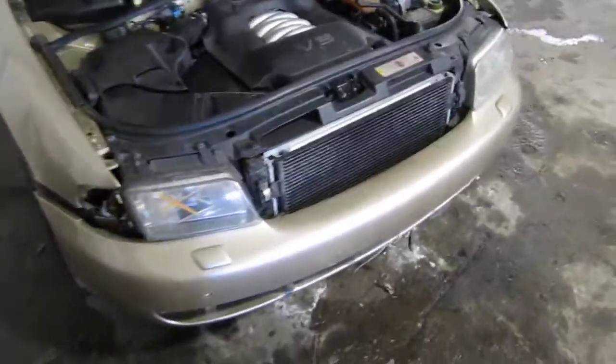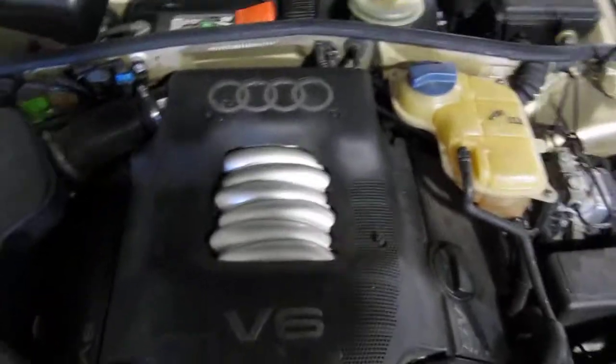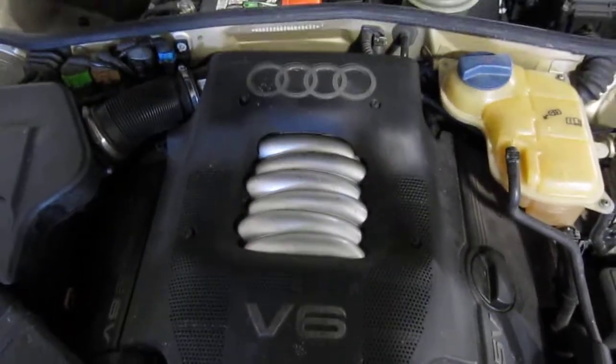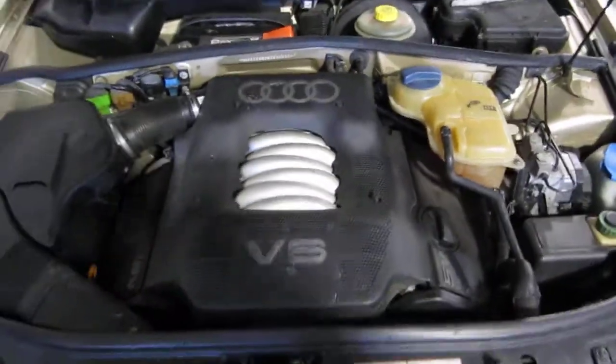Hello and welcome to Tom's Foreign Auto Parts video portion of our inventory. Here we have a 1998 Audi A4. This vehicle has a 2.8 liter California emissions engine.